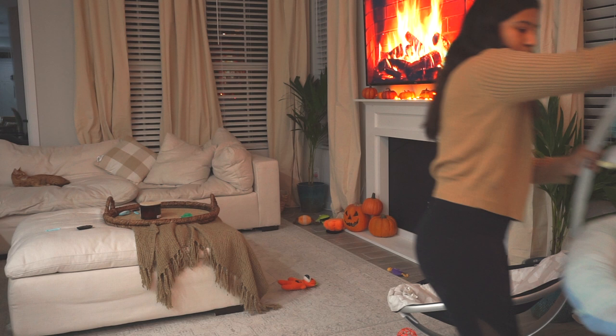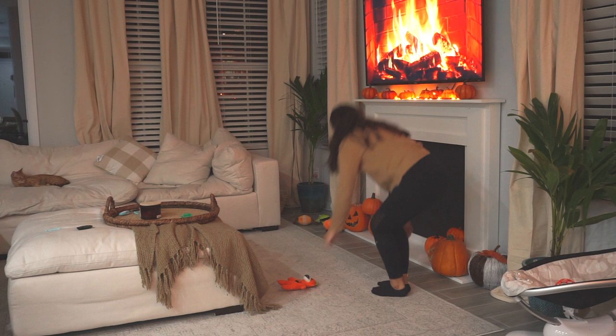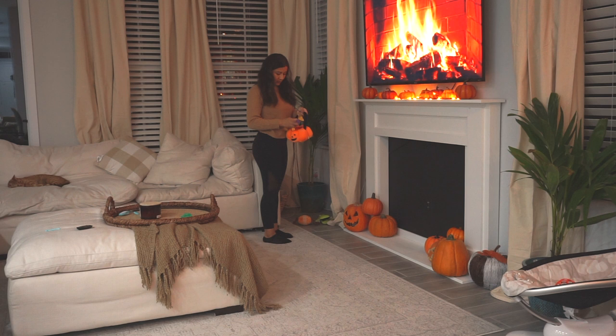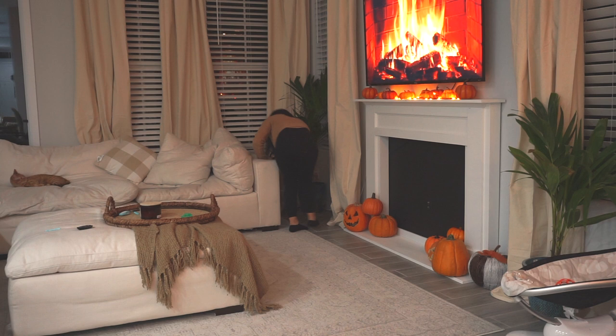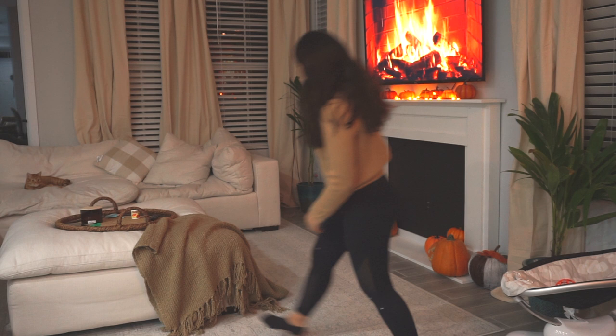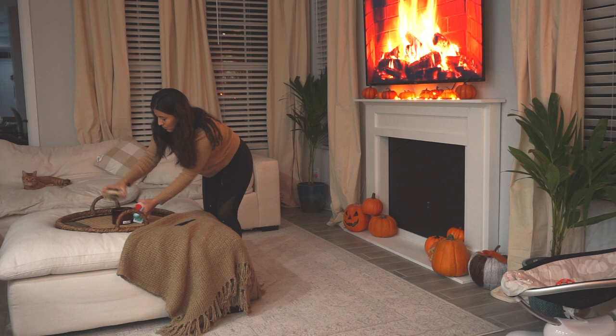Now I'm basically just going to start cleaning — picking up all of the dog toys and all the mess from throughout the day. One of my favorite things is this couch. It's a dupe for the Restoration Hardware cloud sofa, and I absolutely love it. The only thing I like to do at the end of the day is fluff it back up, because once you sit on it it all gets crushed down, so I just go ahead and fluff it up for the next day.